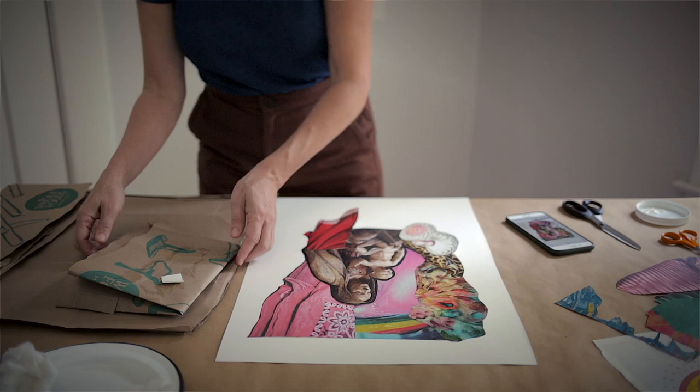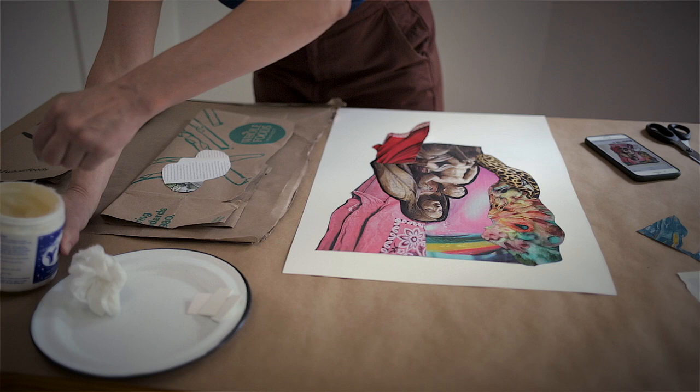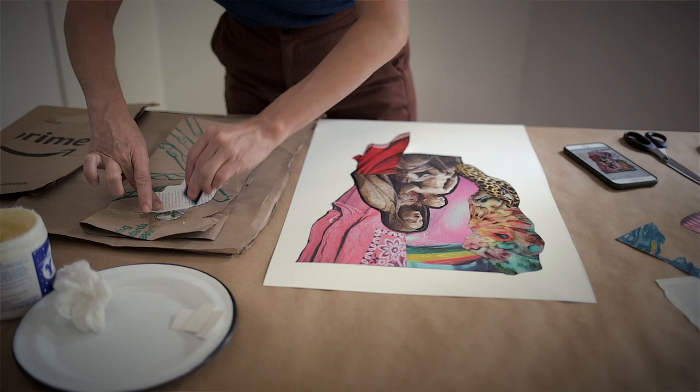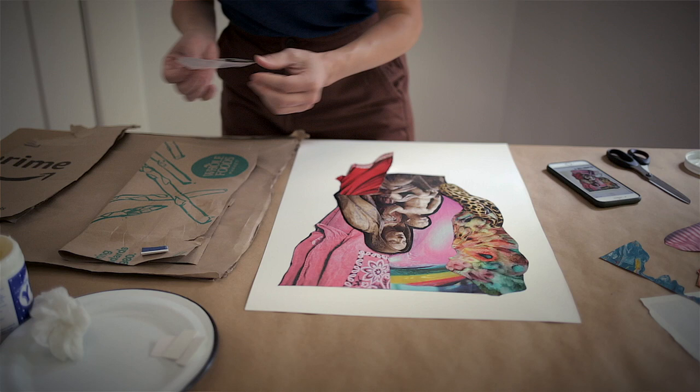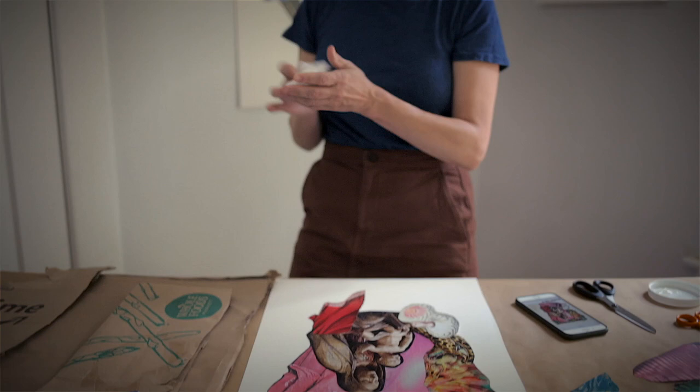A lot of this is just remembering where you were going to lay things out and checking back. As you go you're using your intuition - so much of collage to me is being fluid, flexible, and intuitive. But at the same time there's a kind of discipline to being clean and precise. There's no two artists that work the same way, but I do like an interesting mix of precision and flexibility.